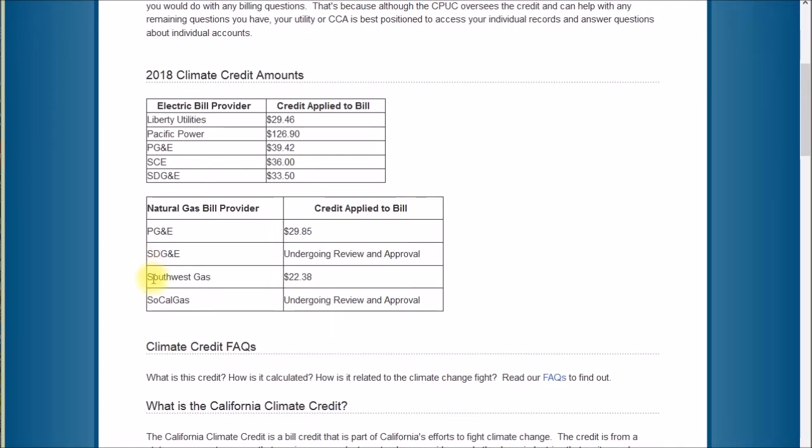I missed out on prior years' credit payments because I was purchasing gas from a third-party supplier and not the utility. I had heard public service announcements about this on the radio over the last few years but never saw anything on my bill. So the bottom line is you need to consider these credit payments as an additional cost of using a third-party gas supplier. In my case that's roughly $30 a year or $2.50 a month — not a big deal, but add that to the $5 per month customer charge I was paying and that adds up.